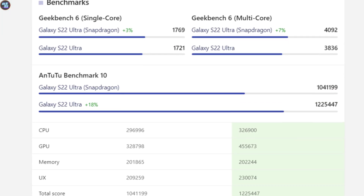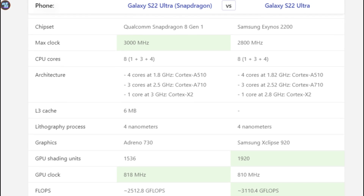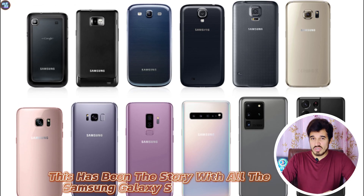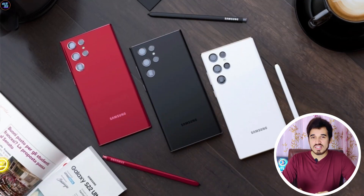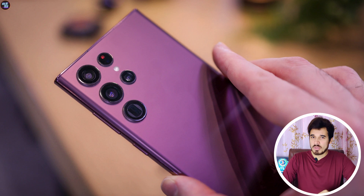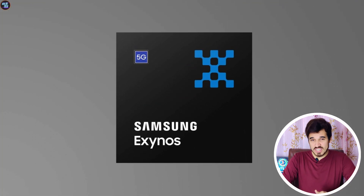We've seen how much of a difference there was between the Snapdragon variant and the Exynos variant of the Samsung S22 Ultra. And this has been the story with the old Samsung Galaxy S series before — people loved the Snapdragon version more than the Exynos version, mainly because of the efficiency, power consumption optimization, and speed. So will this Exynos 2400 change that?